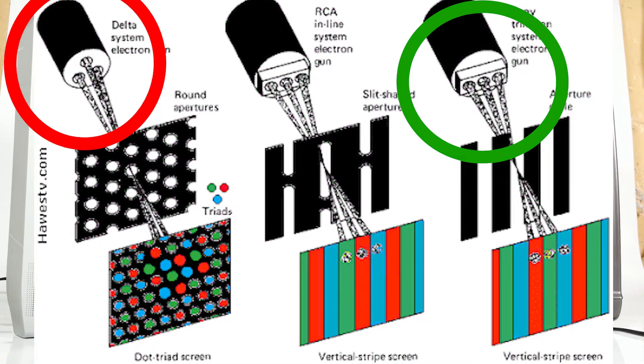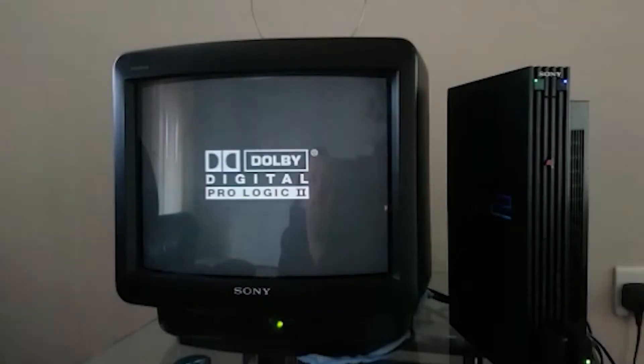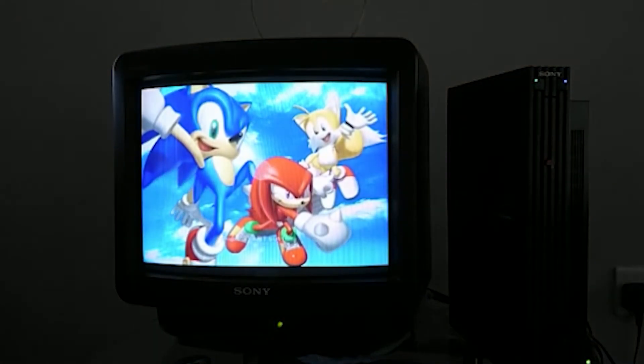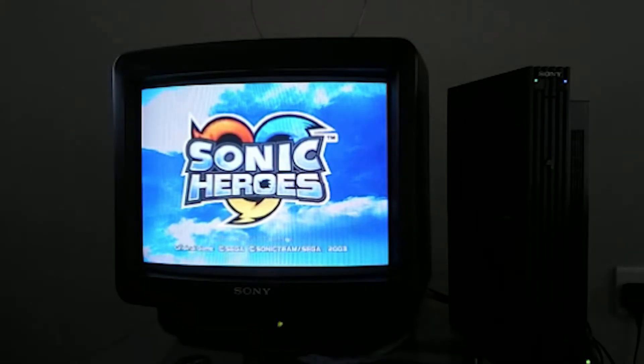But Sony also liked the idea of just having the one gun, because that was less expensive than having three. One of the big differences between the aperture grill and shadow mask was that during the display of bright images, shadow mask technology warms and then expands outward in all directions.